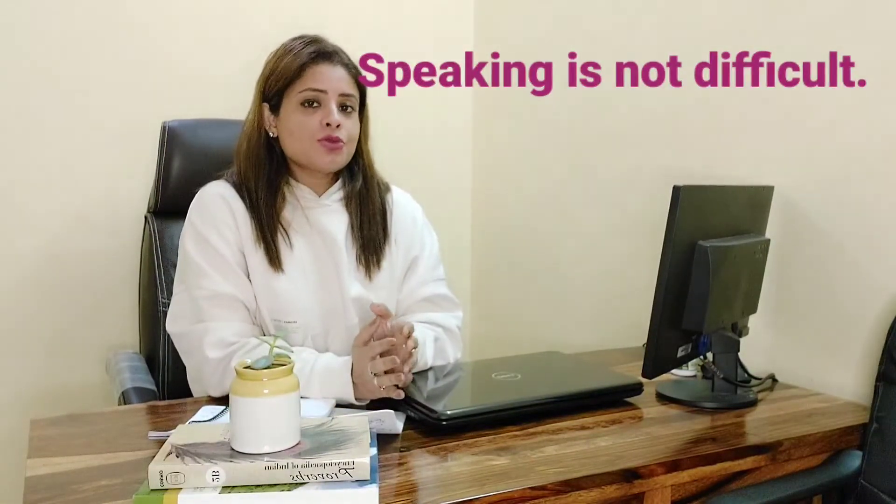It should not seem to the examiner that you have memorized certain phrases or answers to questions beforehand, because then the conversation does not seem natural. Use a wide range of grammar, since you are being tested on it. Avoid using fillers like 'ah,' 'yeah,' 'okay,' 'I like,' 'I don't like' — do not use them in your speaking test. It's very easy to get a good band score of seven, eight, and even nine in speaking.